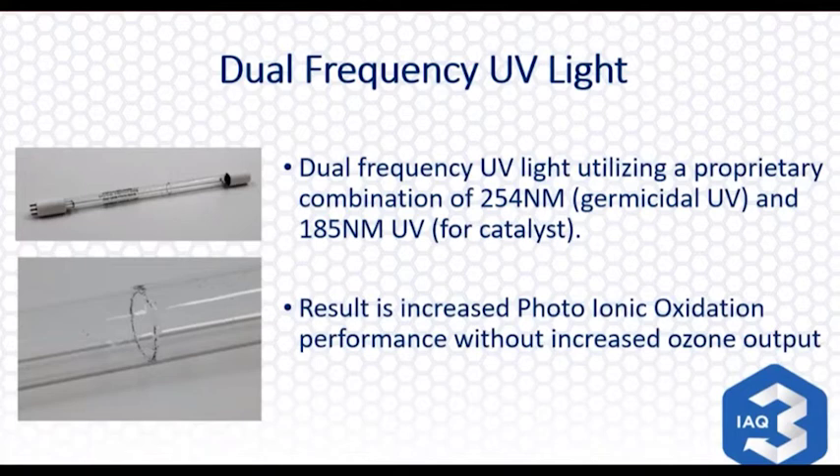The dual frequency lamp will actually produce less ozone than other devices. Ozone is a conversation you can have — basically any device that's electrical and consumes electricity, like a copy machine or photocopier, will off-gas some ozone. The point is we're not using ozone as a primary oxidizer. It's just an inherent byproduct of the overall process. By using this dual frequency lamp, we're actually going to produce less ozone versus just a standard UV lamp.